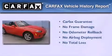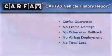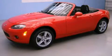Not to mention that this Mazda qualifies for the Carfax Buy Back Guarantee. Stop by today and test drive this automobile for yourself.